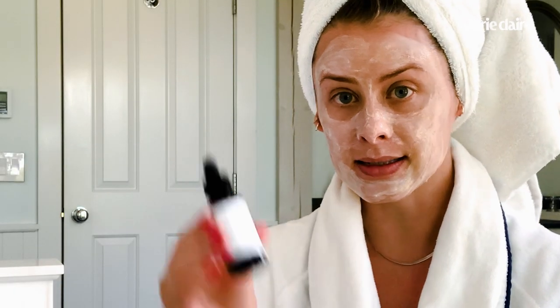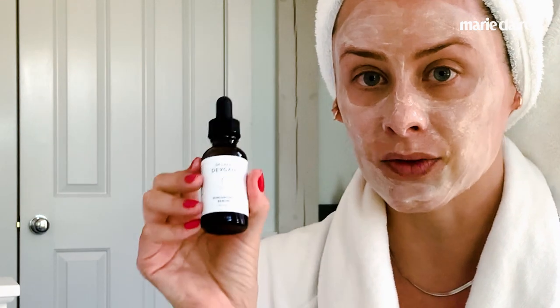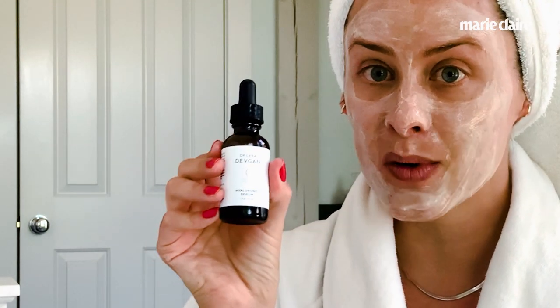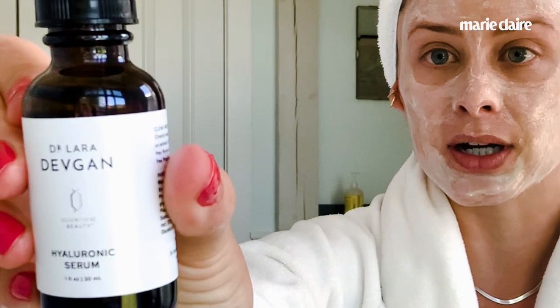You guys want to know about my morning skincare routine, and it has become much more simple over the past few years. I really reduced the number of products I use. The first product that I put on is a Hyaluronic Serum by Dr. Devkin. She is an amazing plastic surgeon here in New York City and she has her scientific beauty line, so all of the ingredients are medical grade quality. I've tried a lot of hyaluronic serums and this one is absolutely amazing.